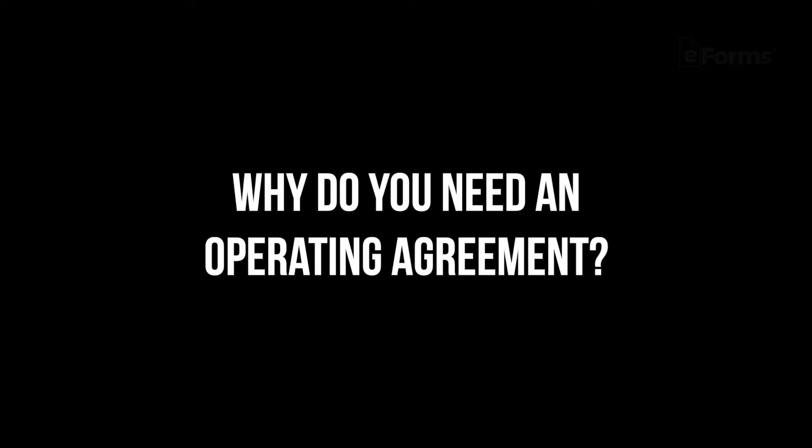But why do you need an operating agreement? Operating agreements are a necessity because, other than organizing and defining certain processes, they also help solidify and protect a business's limited liability positioning. Without a formal agreement, businesses may seem akin to partnerships or sole proprietorships.